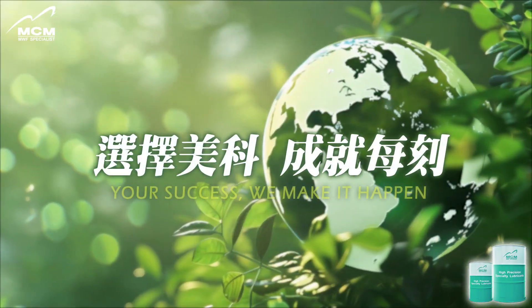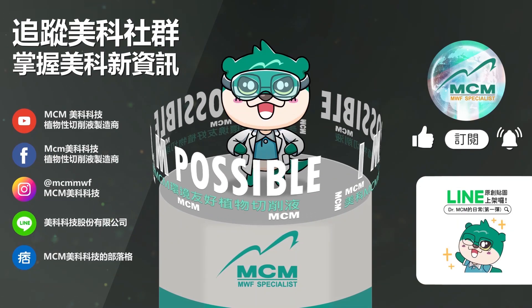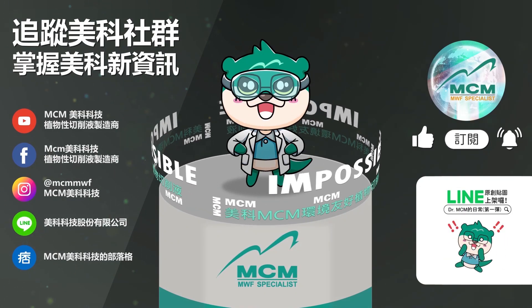Choose MCM, achieve with MCM — your success, we make it happen. I make the impossible possible. MCM super.